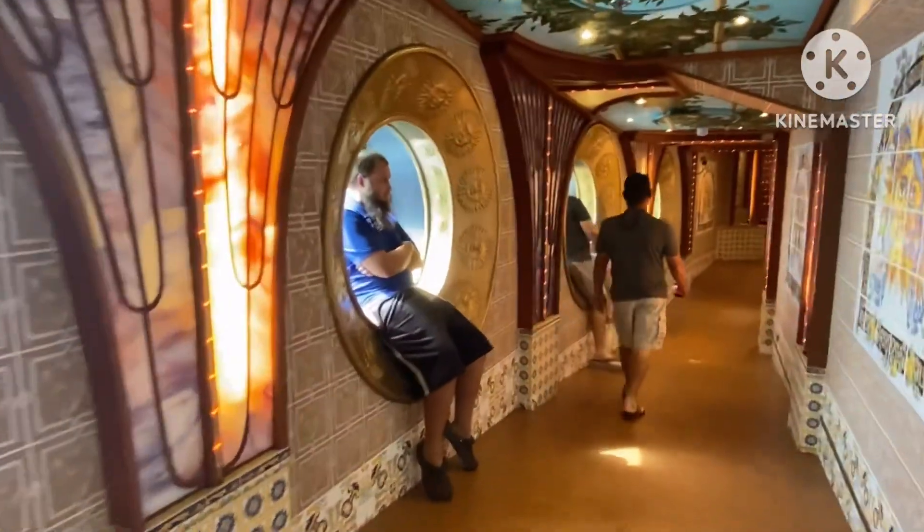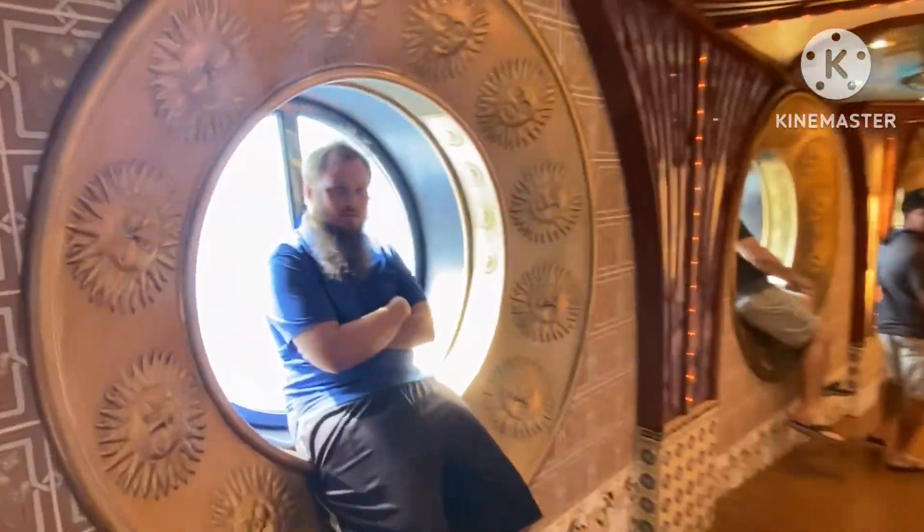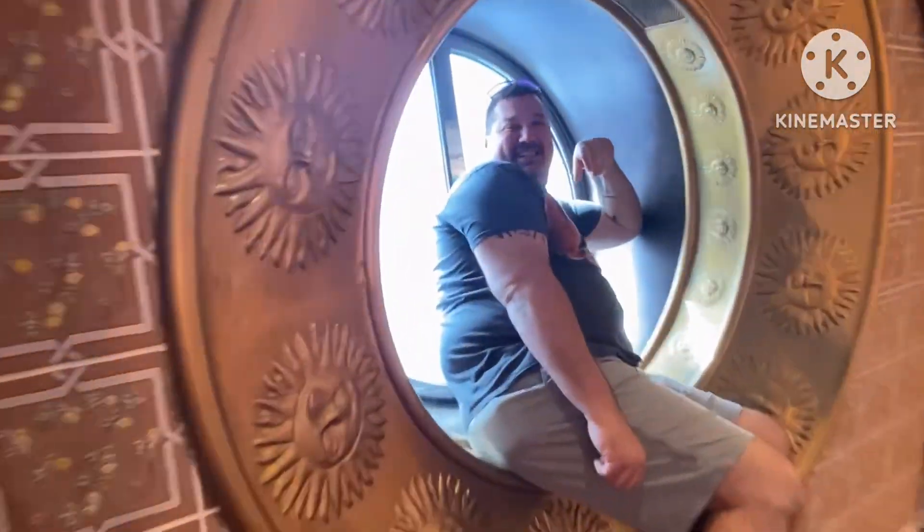Coming up to your goofy friends, being goofy as usual. We had such an amazing cruise, you guys — it was just a blast.